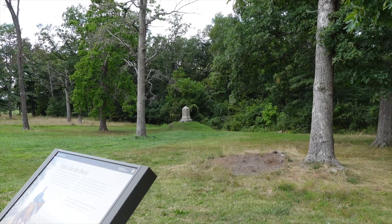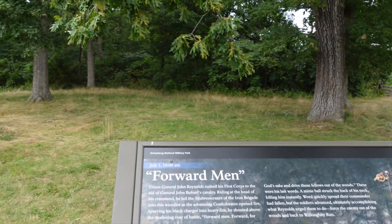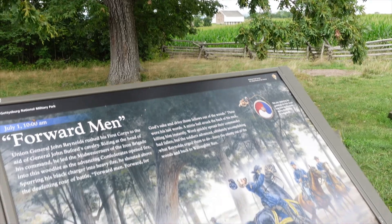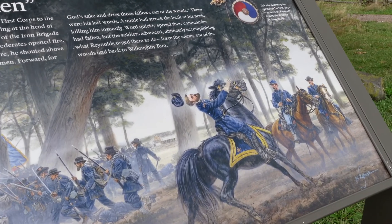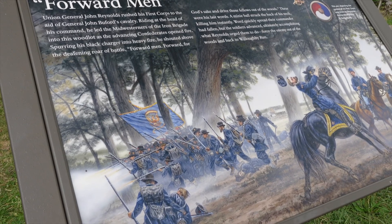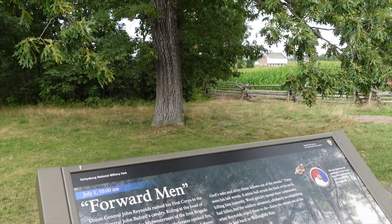Before leaving this area, I backed up from the Reynolds marker to show you this perspective. There you have the McPherson barn in the background, and right here you have the men of the 2nd Wisconsin and General Reynolds being shot in the back of the head, killing him instantly. You can just kind of see what this area would have looked like in this depiction and what it looks like now.